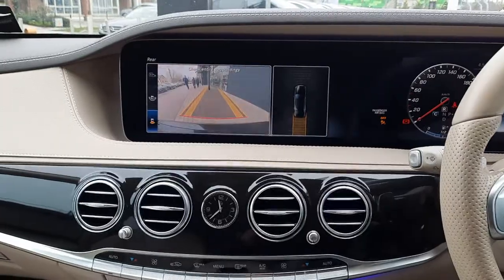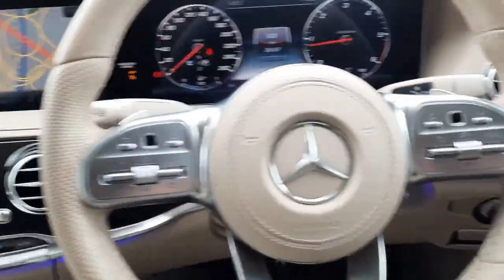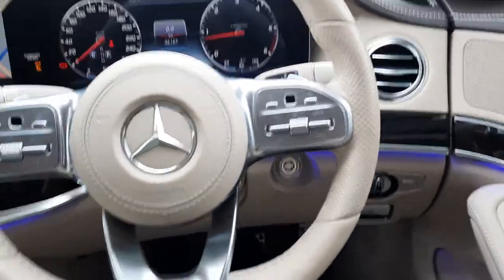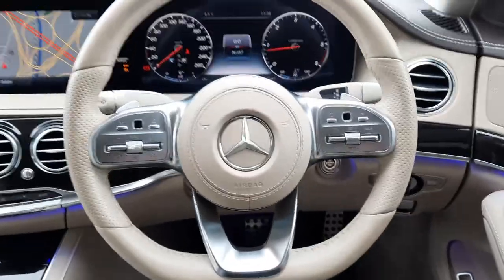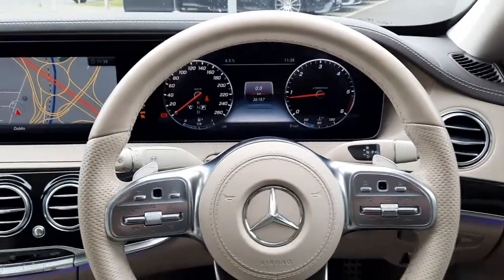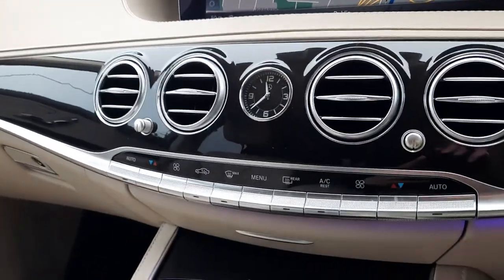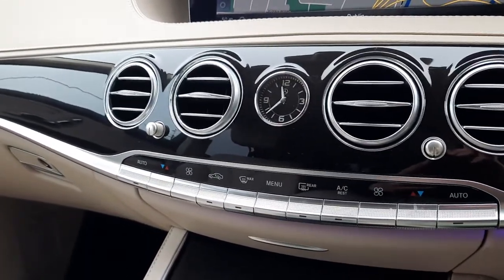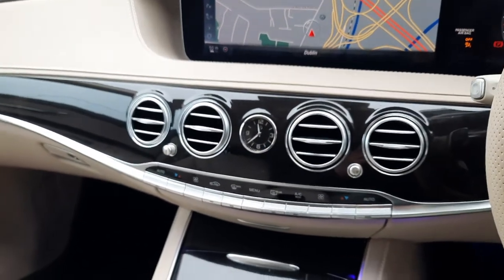It also has the Mercedes-Benz parktronic system and automatic lights. It's also got that chunky flat-bottom AMG steering wheel that adds that bit more dynamic to the drive of the vehicle. That lovely Mercedes-Benz clock in the centre of the console, and dual climate control.